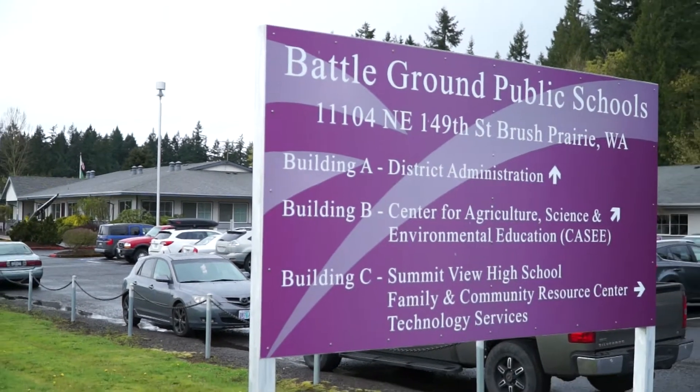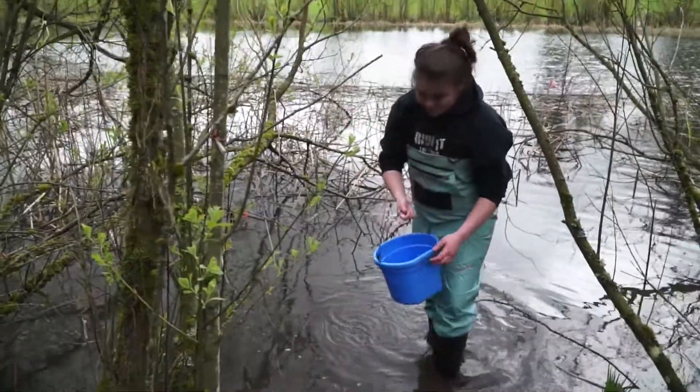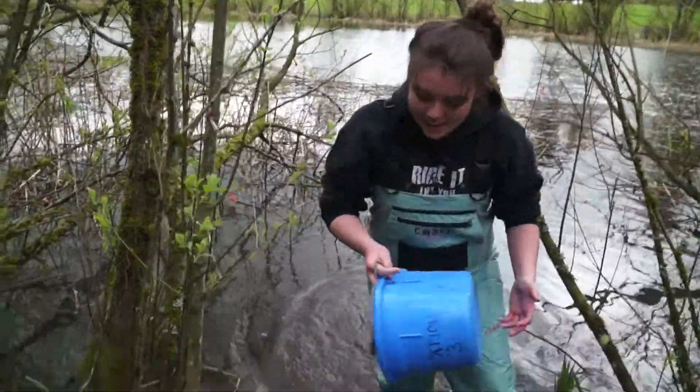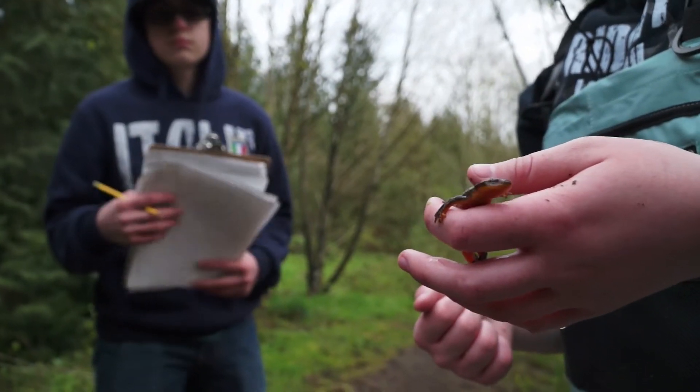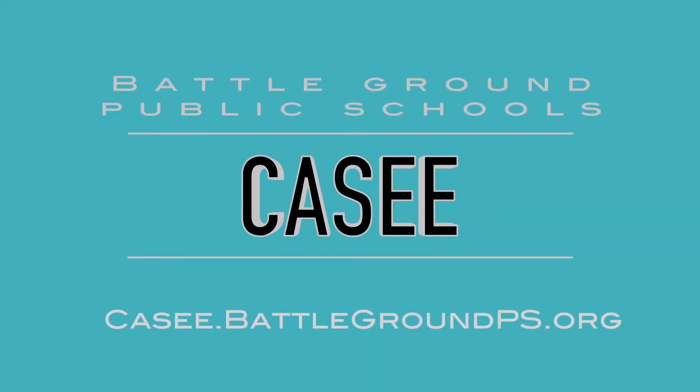Situated on an 80-acre outdoor learning lab, students spend a half day on the Casey campus and the other half of their day at their home high school to round out their studies. If you'd like more information about Casey, visit our website and apply today at Casey.battlegroundps.org.